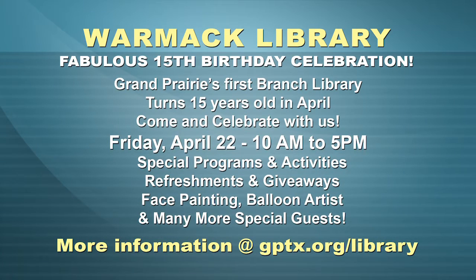Come celebrate Wormack's fabulous 15th birthday party from 10 to 5 on Friday, April 22nd. We'll start with a special Read, Play, Learn at 10 and follow it up with refreshments, giveaways, fun activities, plus a face painter, balloon artist and many more special guests. That is going to be a great celebration, Lenore. It's going to be a ton of fun and we hope to see you there.